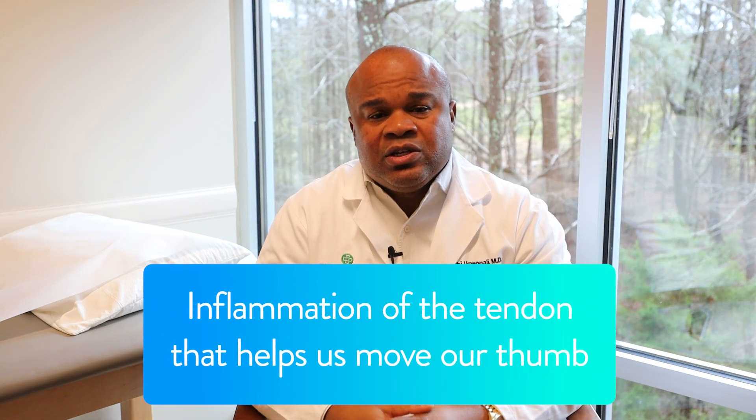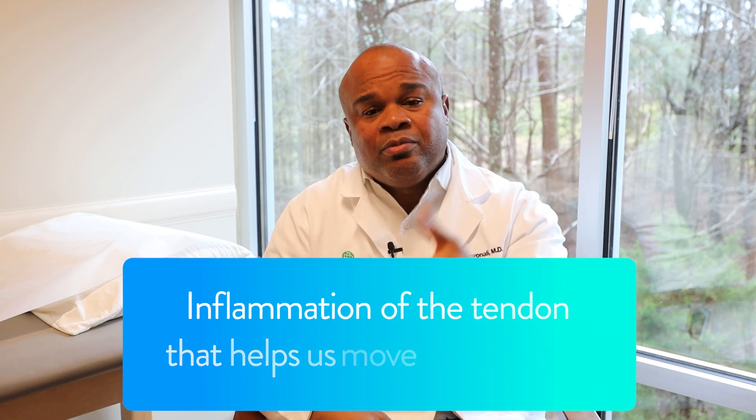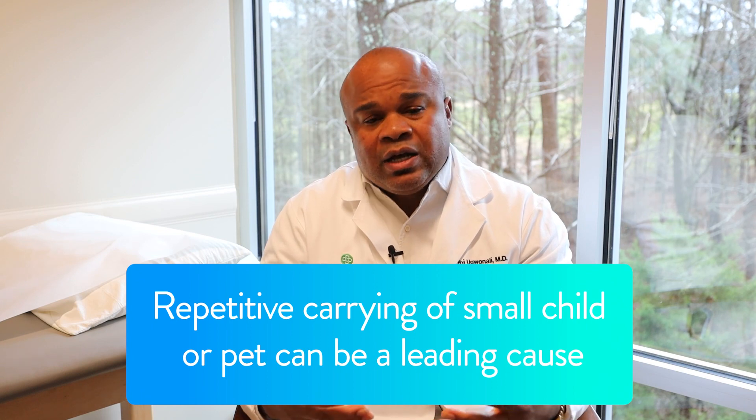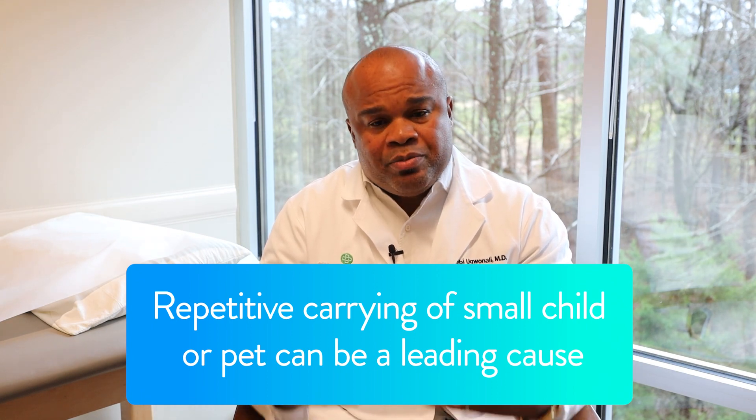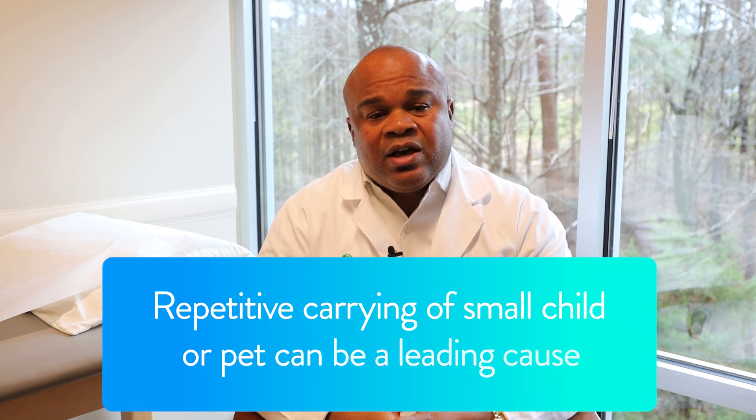The pathophysiology is inflammation of the tendons that help us move our thumb. It's thought that repetitive use, such as carrying small pets or children, could lead to the pathology.